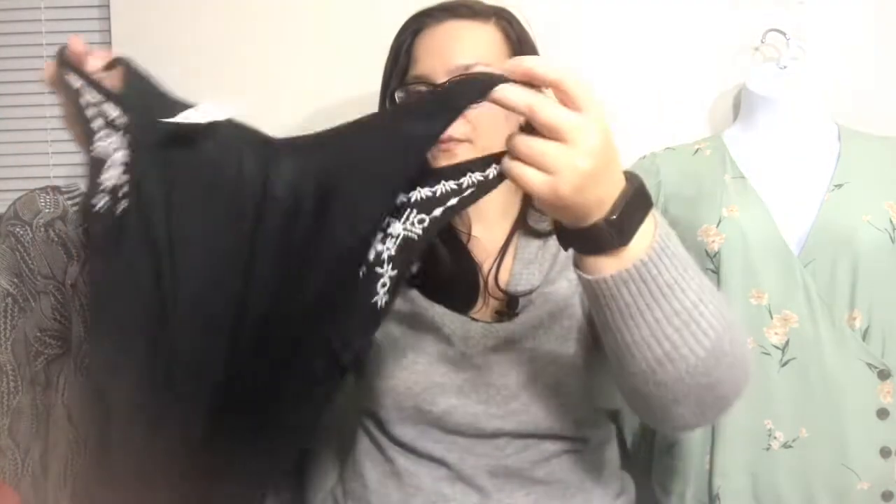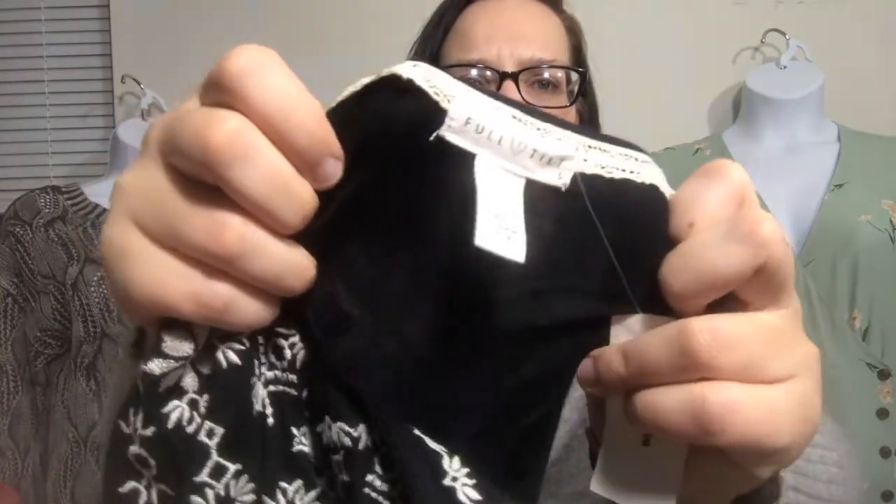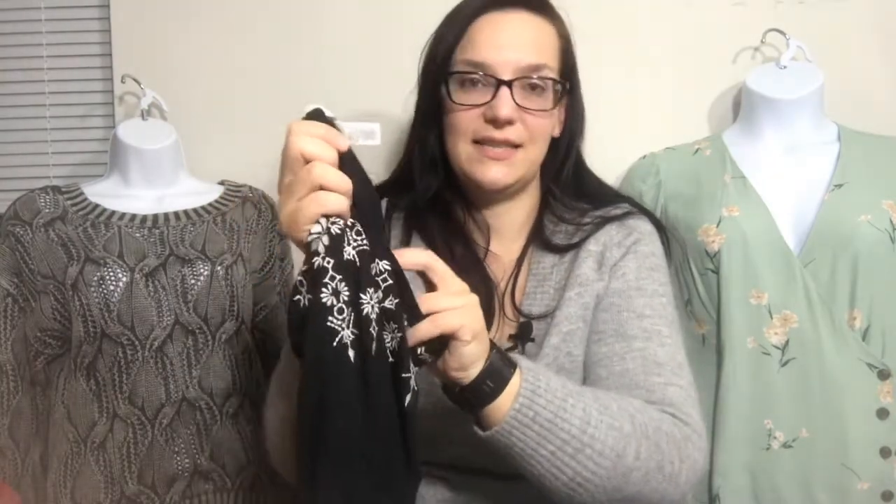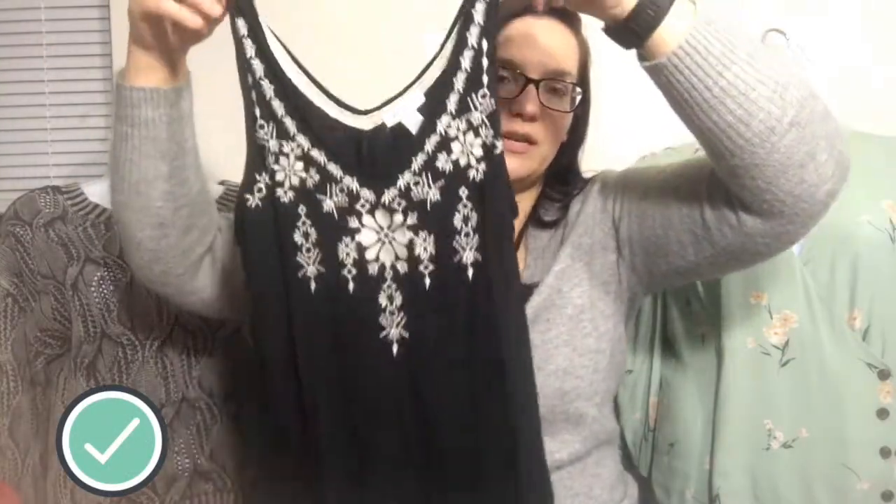This next one only has a clearance tag, not an original tag. It's Full Tilt, which I think is a juniors brand. The size is a small, and it just has a Tillys tag on it that says $19.99. It's kind of cute and embroidered — just a great little staple piece. This is item number nine.